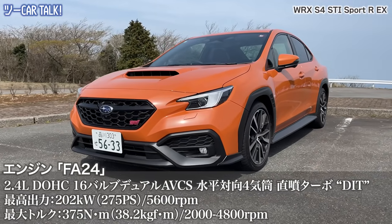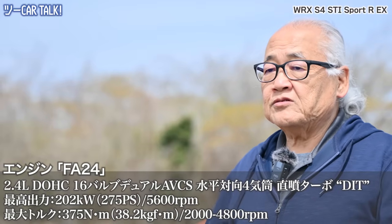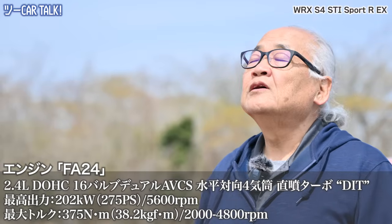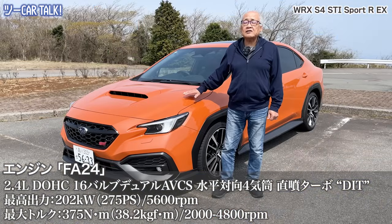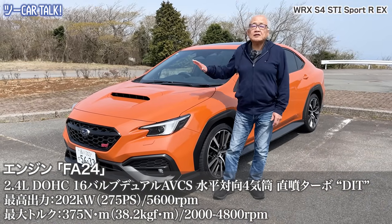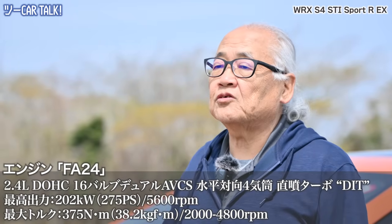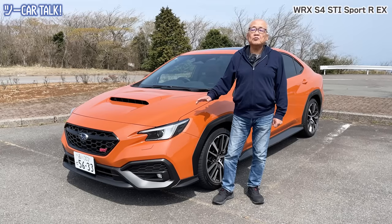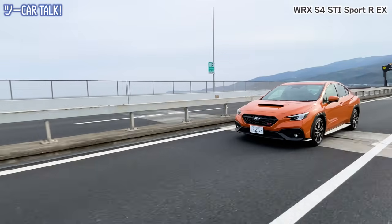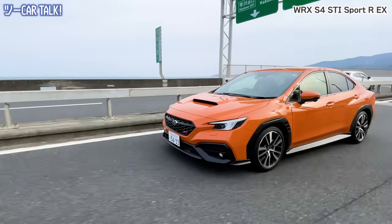この車は2.4リッターのフラット4、要するに水平対向4気筒です。トヨタのGR86とかBRZと同じタイプのスポーツカーで、それらと同じエンジンを使ってます。ただし86やなんかと違うのは、2.4リッターだけどプラスターボがついてます。ターボだからよりパワフルになっているということで、これがすごい魅力的で今回ガンガンとやらせてもらいます。